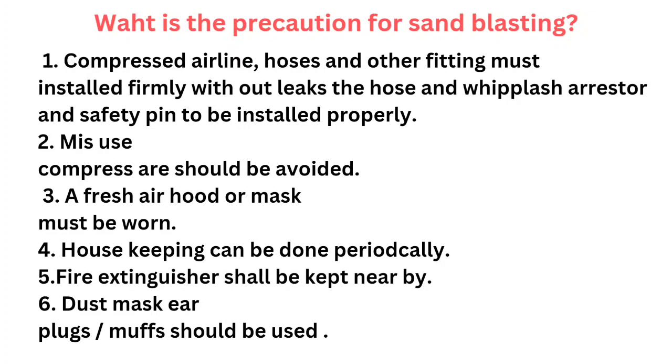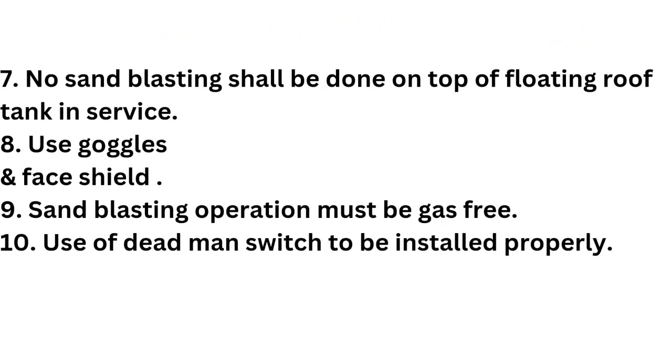What are the precautions for sandblasting? Compressed airline hoses and other fittings must be installed firmly without leaks, and whiplash arrestor and safety pin to be installed properly. Misuse of compressed air should be avoided. A fresh air hood or mask must be worn. Housekeeping should be done periodically. Fire extinguisher shall be kept nearby. Dust mask and ear muffs should be used. No sandblasting shall be done on top of a floating roof tank in service. Use goggles and face shield. Sandblasting operation must be gas free. Use of dead man switch to be installed properly.